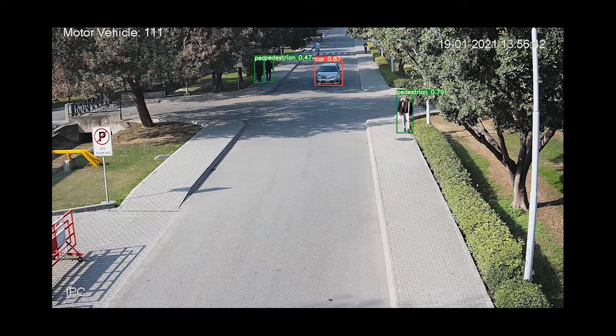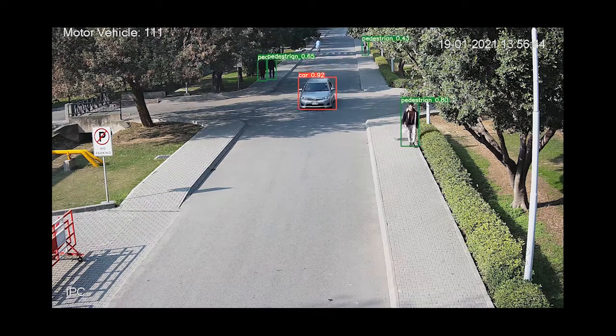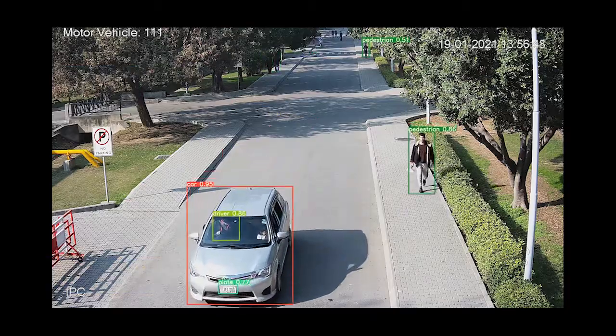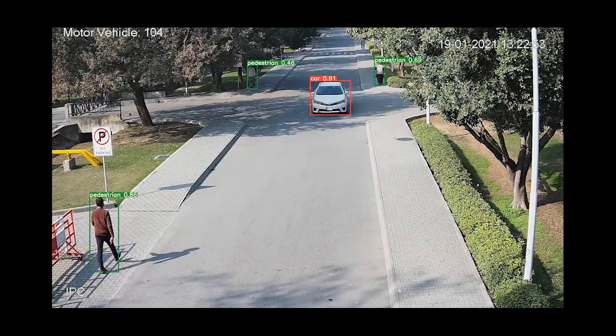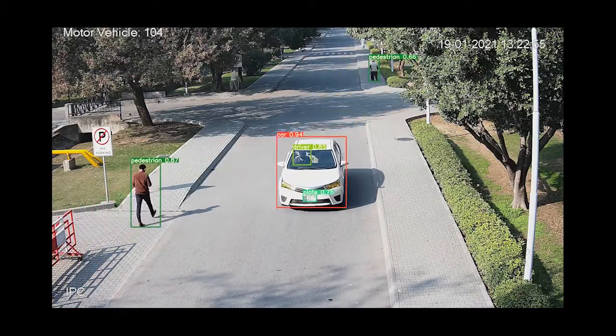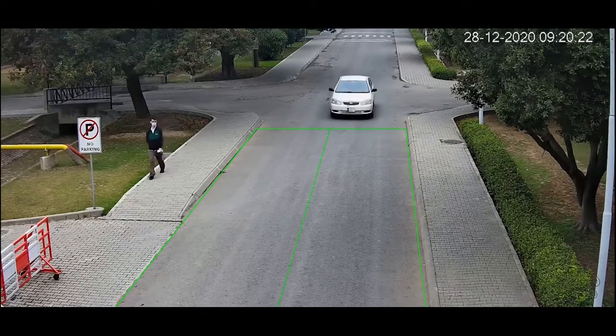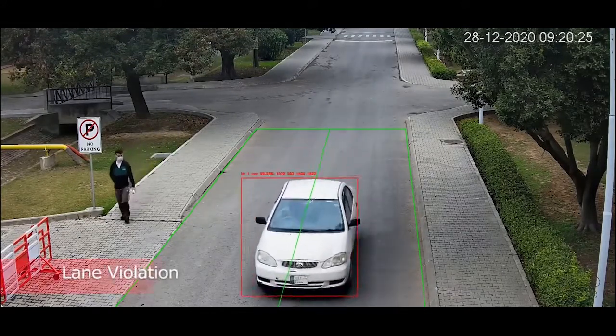Target tracking and seat belt detection. Lane violation. Tracking at night.